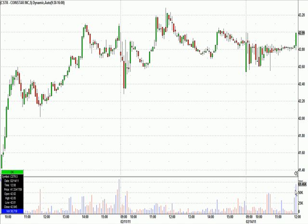A couple highlights from today's live trading chat room session at GreatStockPicks.com. One of them is Coinstar, C-S-T-R. These are five-minute candles going back about three days.